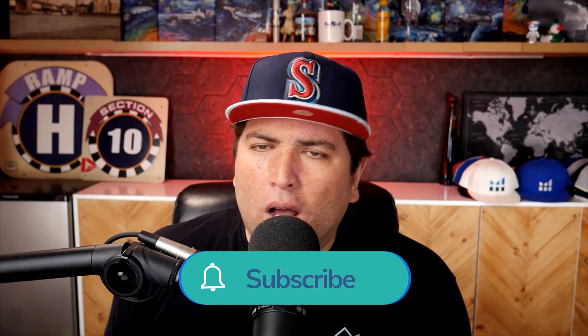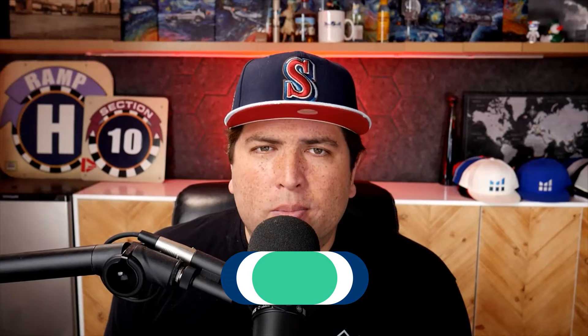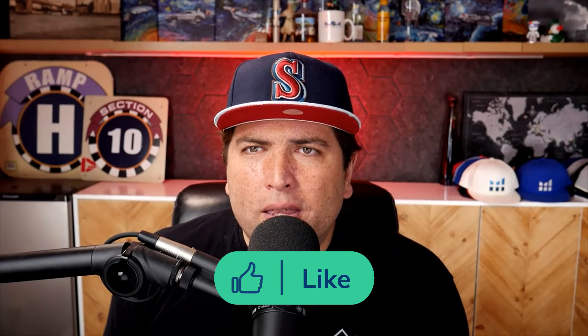Thank you so much for joining us. Hope this was helpful. Helium 10 Elite members and Serious Sellers Club members get content like this every week — tune in next week. If you're an Elite member and not getting invites, contact customer support. Platinum and Diamond members will get access to the monthly call sometime in August. Thanks everyone, and have a great rest of your day. Bye-bye.